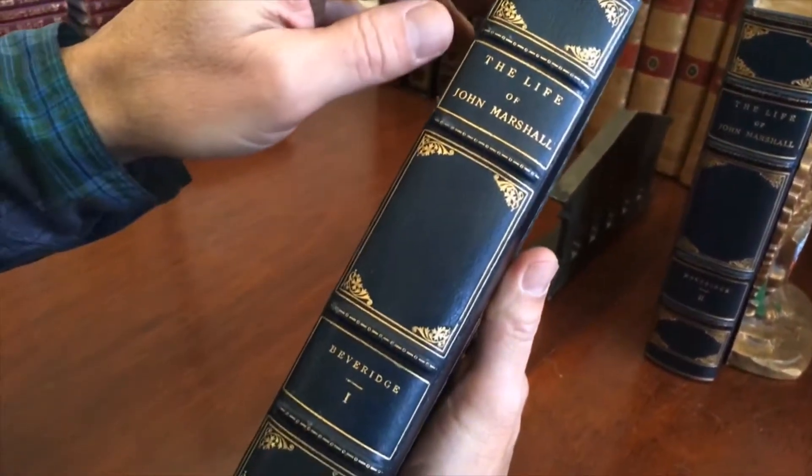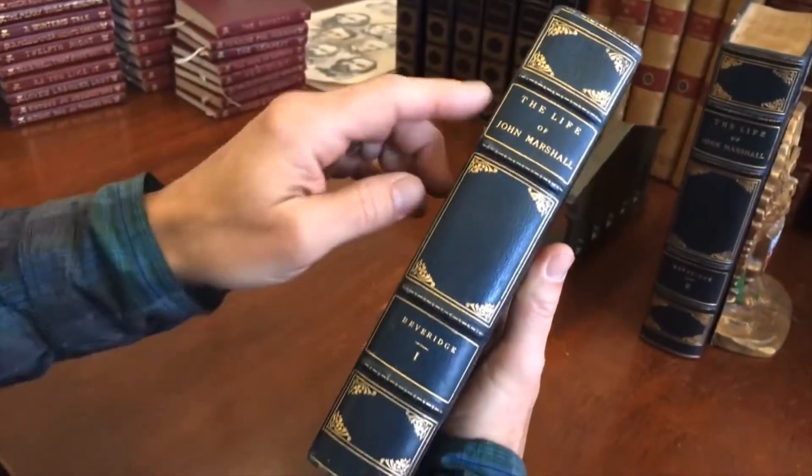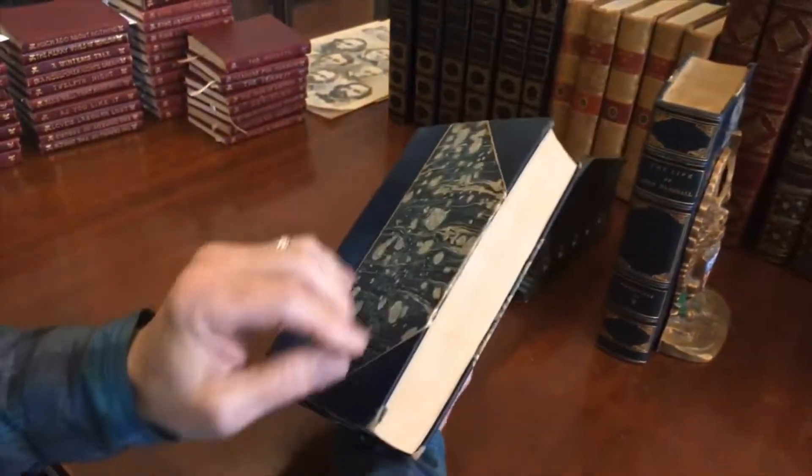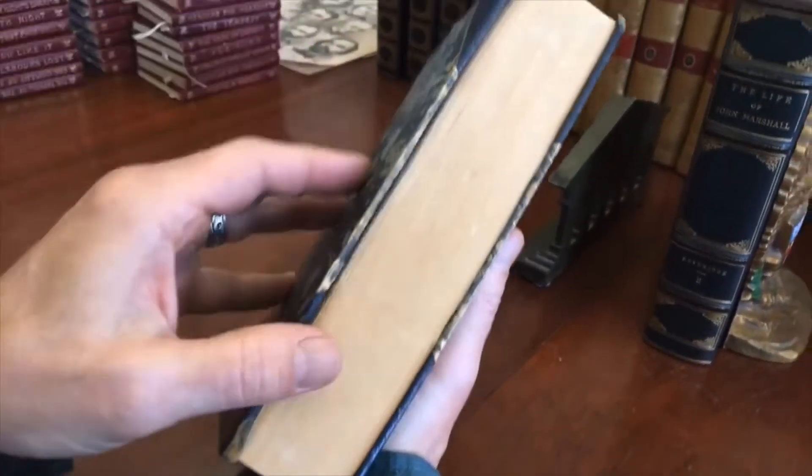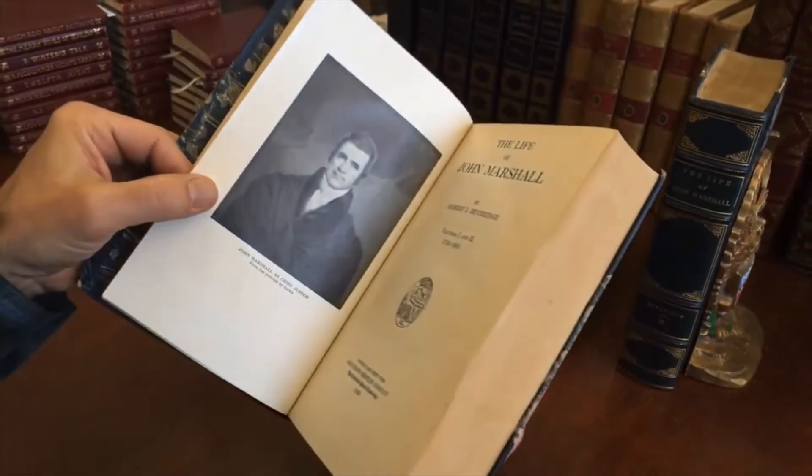There is some scuffing at the extremities along the joints. The edges down here are worn — the leather is worn through from the book being moved back and forth in a bookcase.